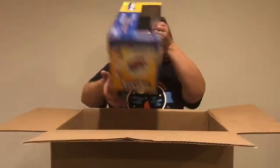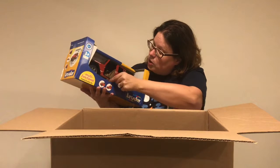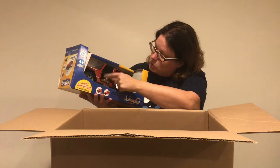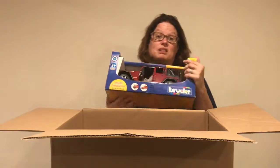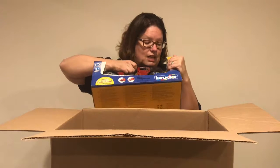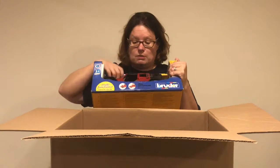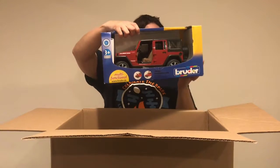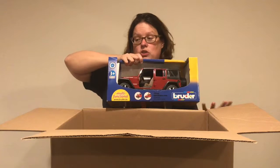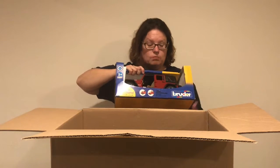Next up is the Bruder Jeep. It has been opened — you can see some of the plastic tape pieces and it looks like a door is missing. But that doesn't really matter with the Jeep because a lot of real Jeeps are missing their doors. It doesn't look like it's been out of the box much — just that door has been broken off somehow. This is probably $5 to $10, and since it's damaged we'll have to sell it a little bit cheaper.